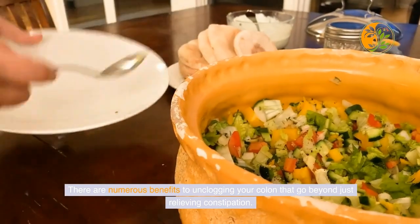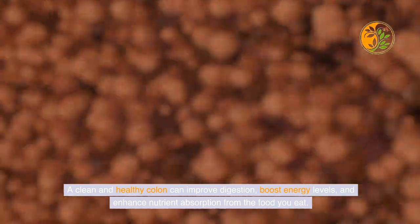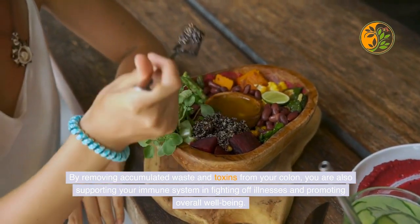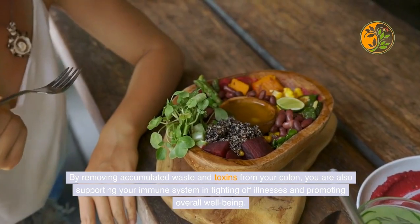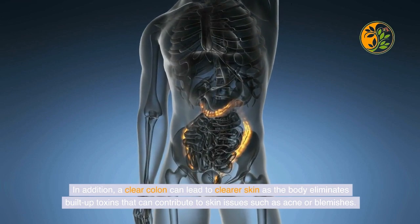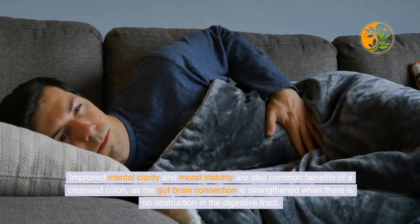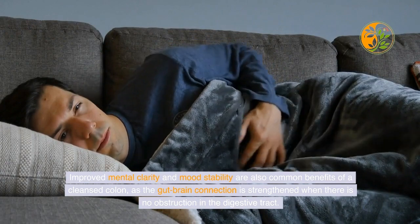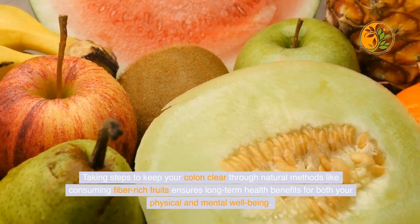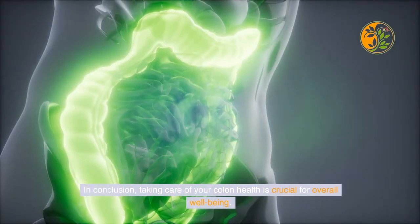There are numerous benefits to unclogging your colon that go beyond just relieving constipation. A clean and healthy colon can improve digestion, boost energy levels, and enhance nutrient absorption from the food you eat. By removing accumulated waste and toxins, you are also supporting your immune system and promoting overall well-being. A clear colon can lead to clearer skin, as the body eliminates built-up toxins that can contribute to acne or blemishes. Improved mental clarity and mood stability are also common benefits, as the gut-brain connection is strengthened when there is no obstruction in the digestive tract.